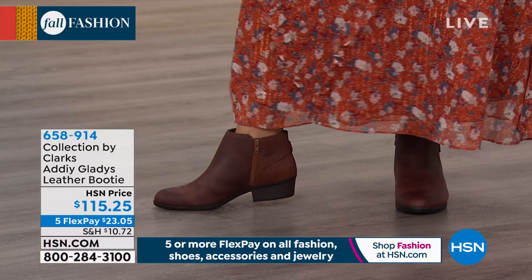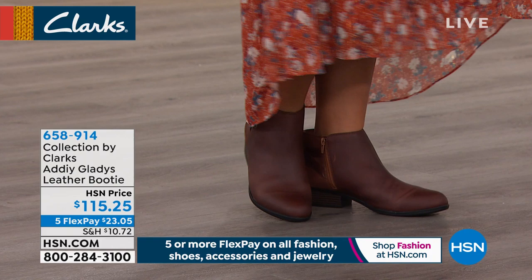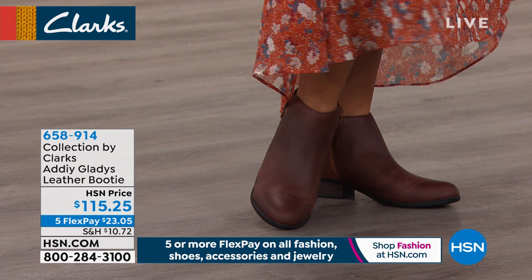Yes, I love it — it kind of has that oily look to it, like a nod to the Western vibe that's really trendy right now. And I love that you said that, because weren't we talking earlier about being able to wear a shootie with a dress or something?